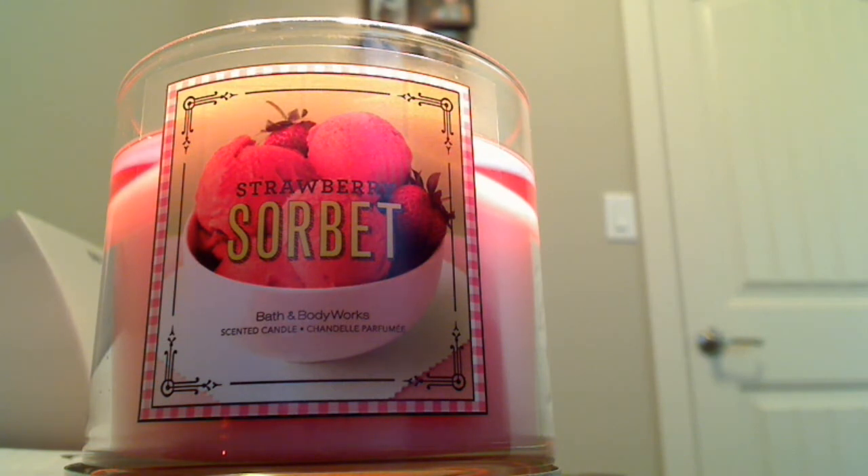We'll talk about that later — I'll probably do another video review on Pineapple Cream Puff, which is a dud, but we'll get to that. I don't even think that one made it. Anyways, back to this candle, which is amazing.